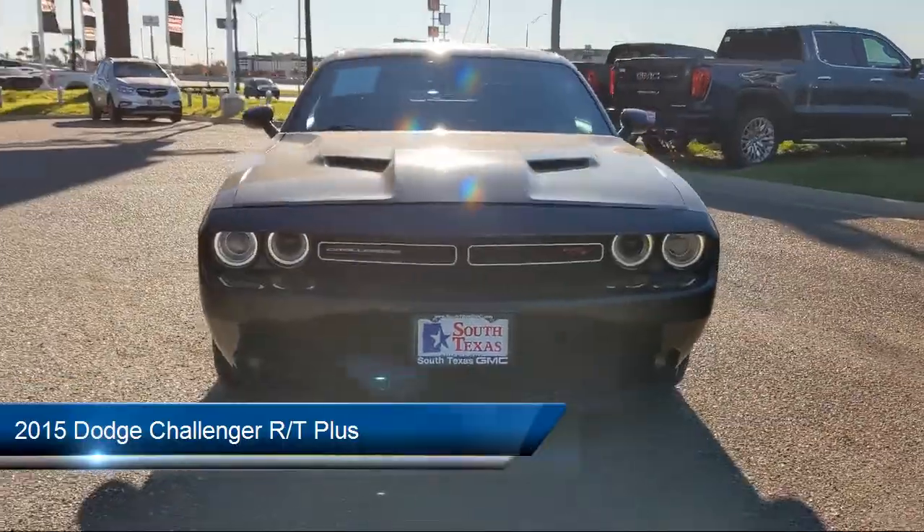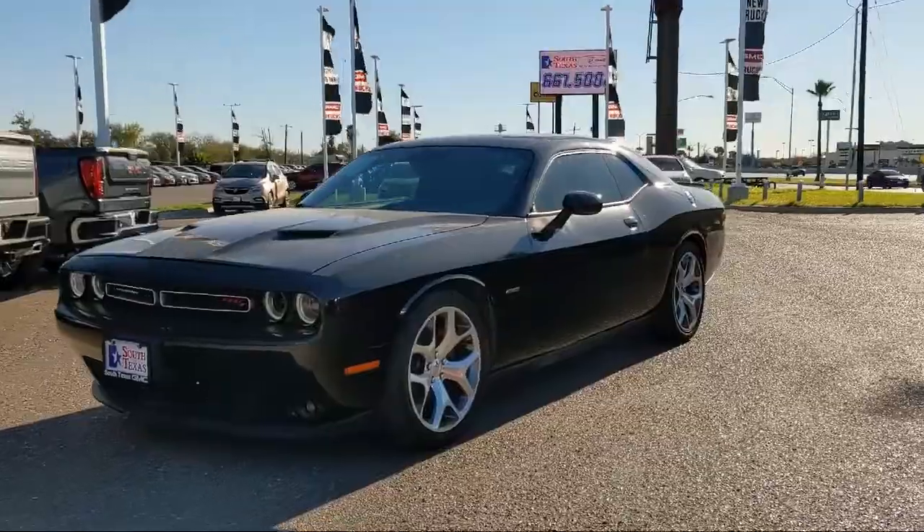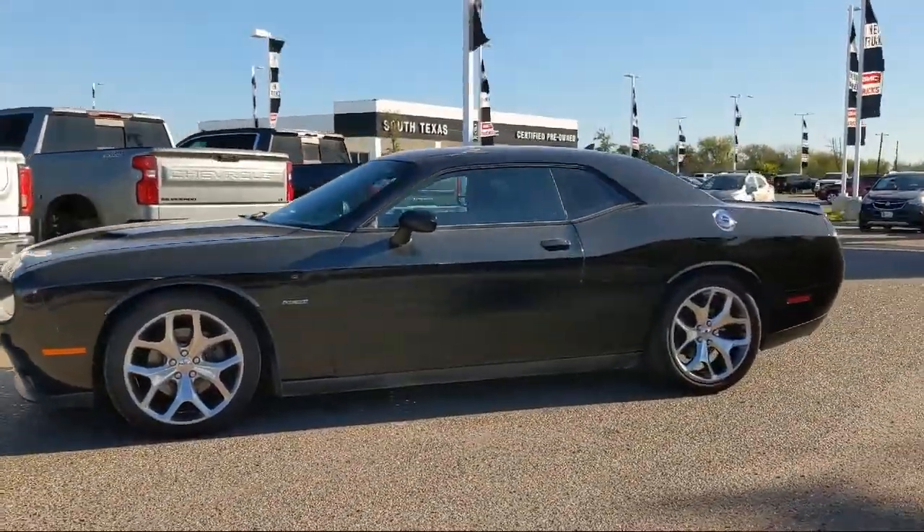and comes equipped with keyless entry, heated front seats, leather wrapped steering wheel, auxiliary audio input, MP3 player, and Bluetooth smartphone integration,